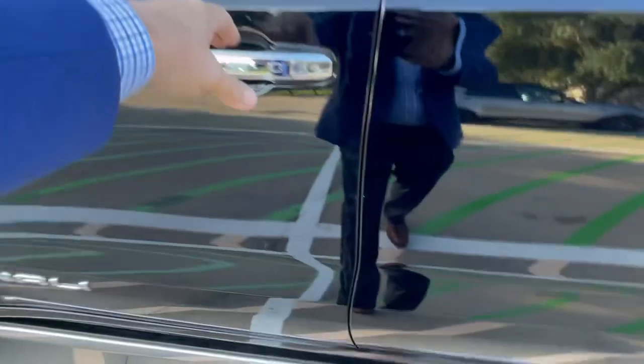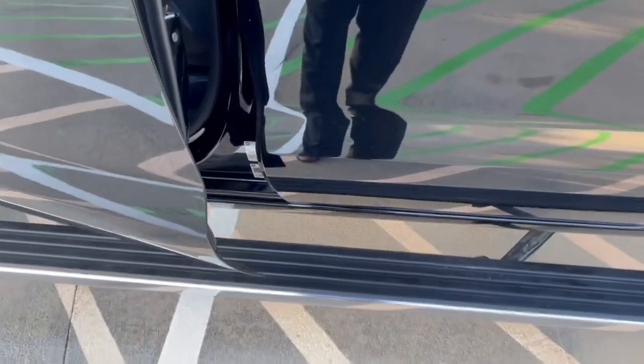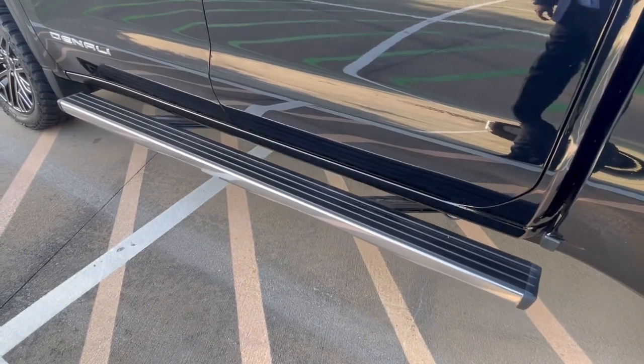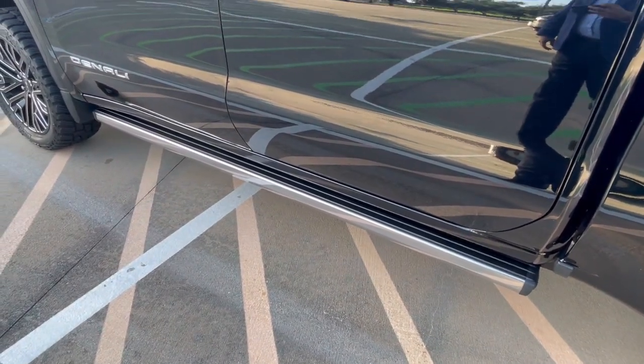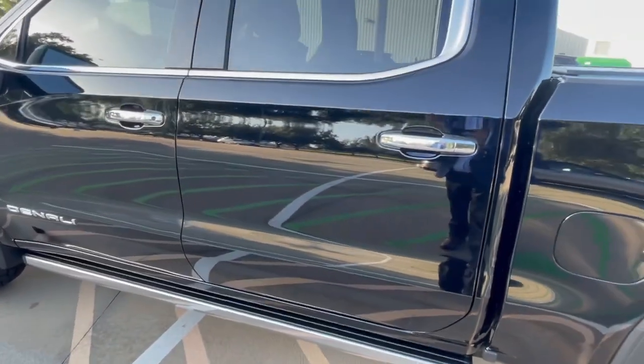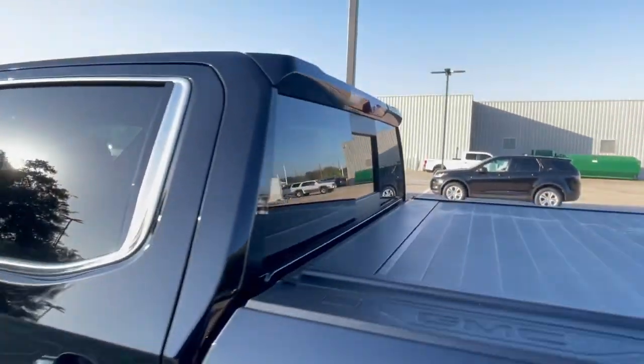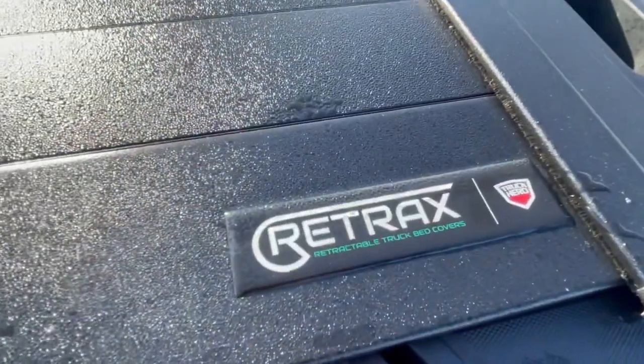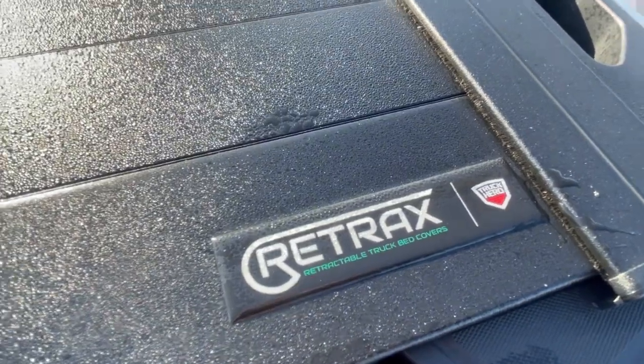Let me show you the running boards. Wow, that's pretty fast — it comes out pretty quickly and goes back in just as quick. That's really helpful because it's so high off the ground. You do have your sliding rear window, and you have a roll-up bed cover — I think it's a Retrax Truck Hero.